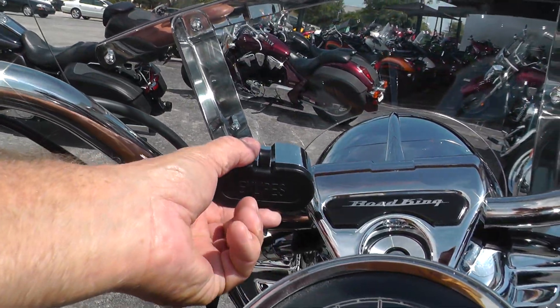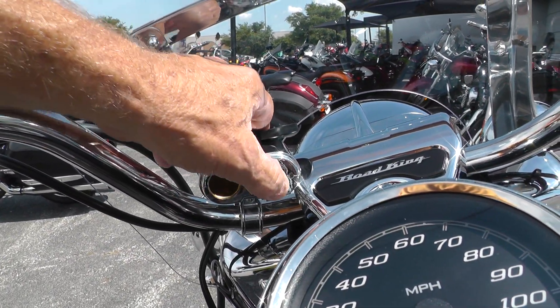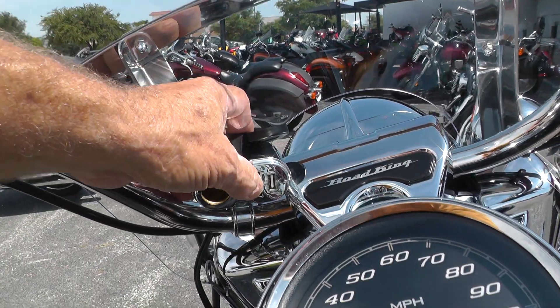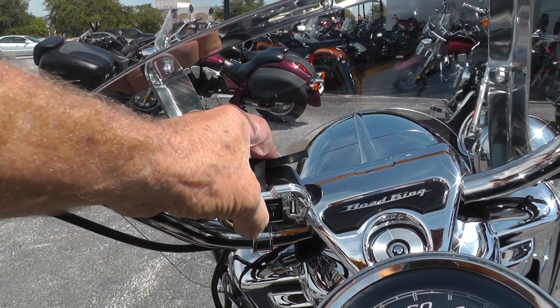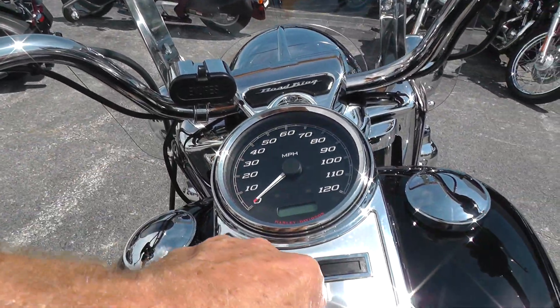Nice clean clear windshield. Got one of these deals on it — whatever that is. Got a 12-volt outlet, a USB port, and an on/off switch. I don't know what the on/off does — I guess turns it on and off. That'd be my guess.